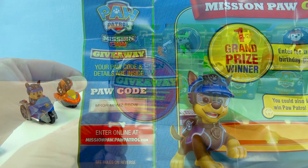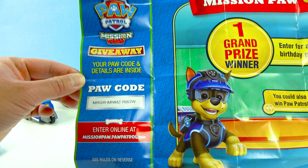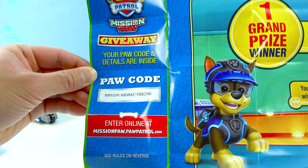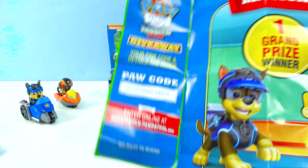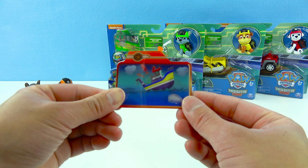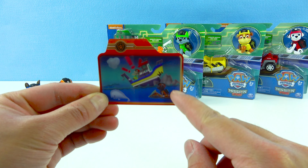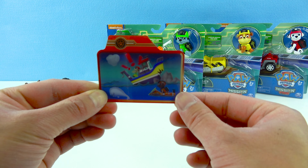Time for the giveaway! And here is the paw code that came with Zuma's package! Here it is guys! Have fun! And let's check out Zuma's car! Wow, it's a boat! Oh no, the boat crashed! Zuma's there to rescue! Cool!